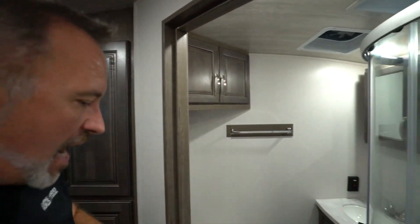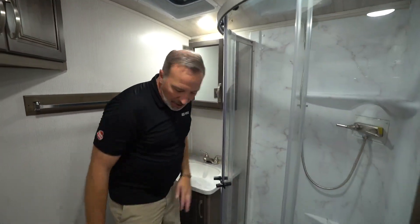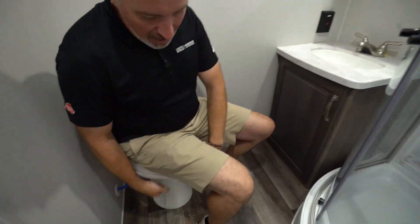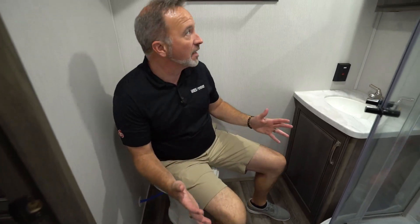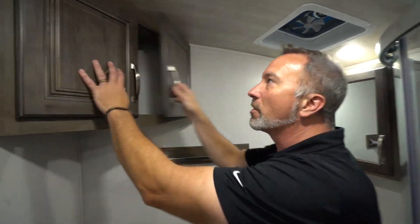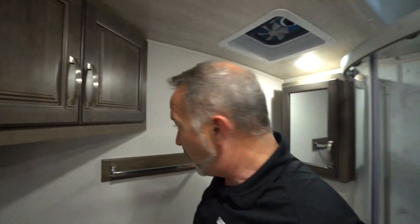On the off-camp side, we have the rear bath portion of this 26 RBS. Good space on the porcelain high-rise toilet here with the foot flush. I'm not cramped left or right, but standing up, you got to be careful because you do have corner-mounted storage back here — that could potentially be a noggin knocker, so just watch out for that. Towel rack right there.